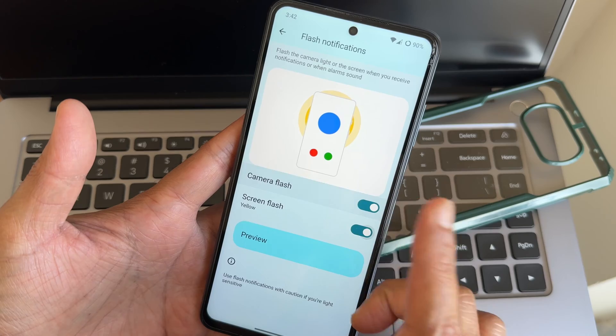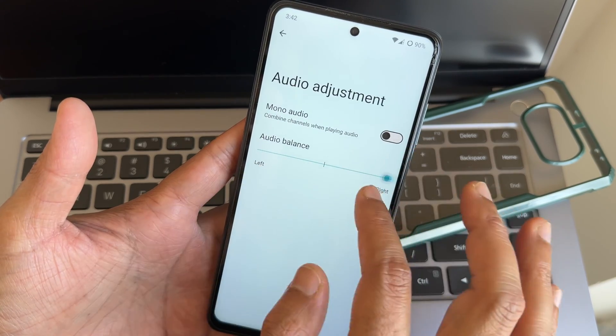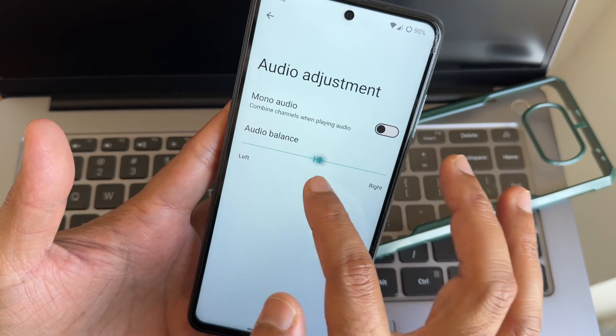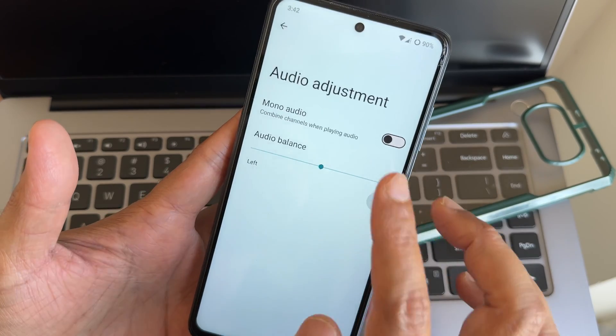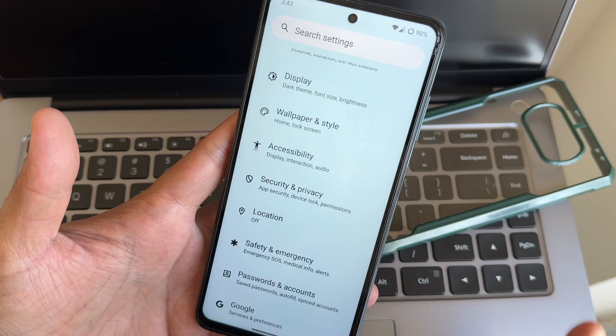Flash notifications are available — this is an Android 14 feature you should definitely try out. For audio adjustment, if you want good sound from left and right stereo speakers you can adjust the balance. If you want completely mono audio, you can enable that from here. Hearing devices and other customizations are also available — these are handy features.